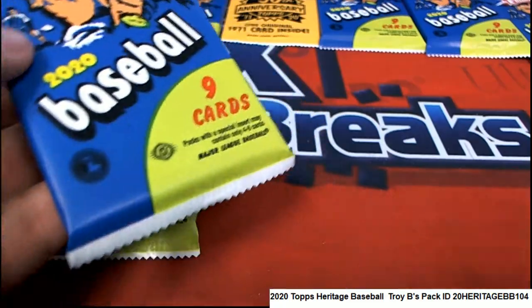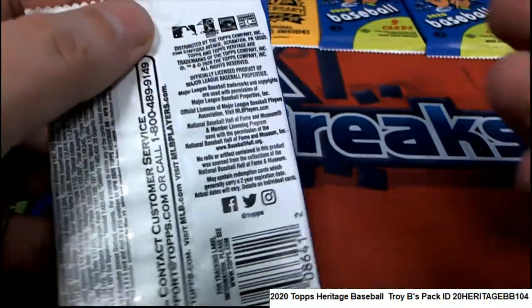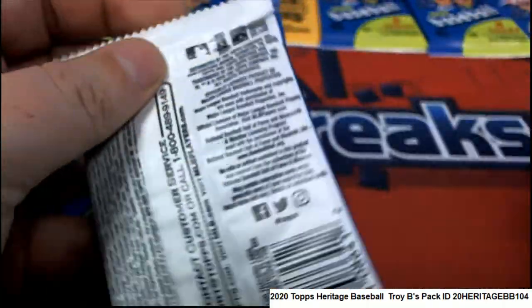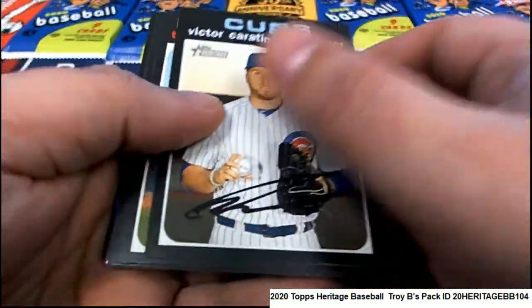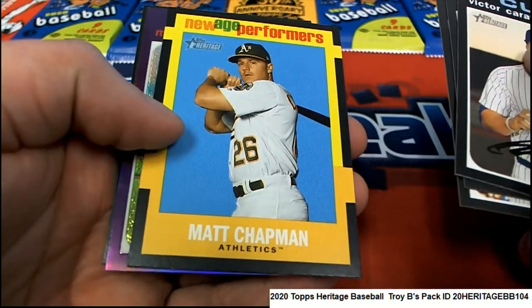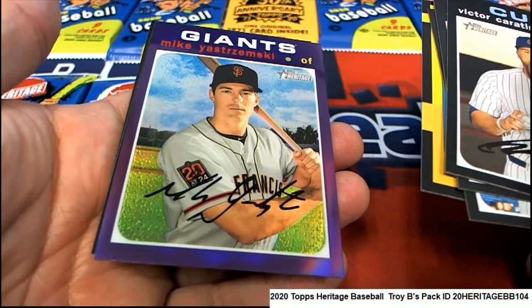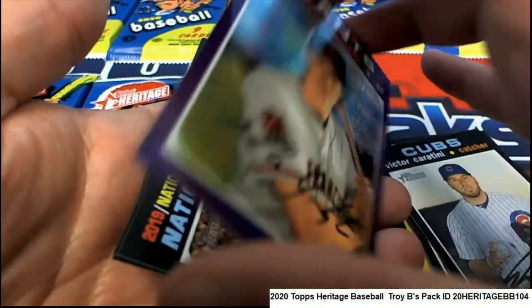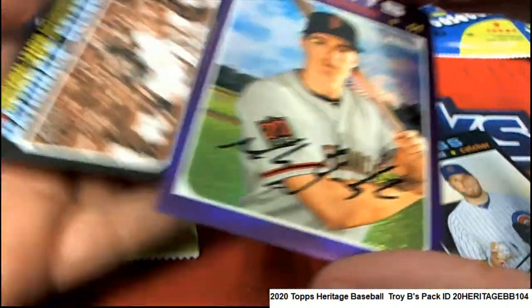Hope you had some nice ones in your Heritage packs — Heritage Baseball. Nice Matt Chapman, new age performers, and a Mike Yastrzemski. Wow, we're hitting all the young bucks tonight. That's a great Mike Yastrzemski.